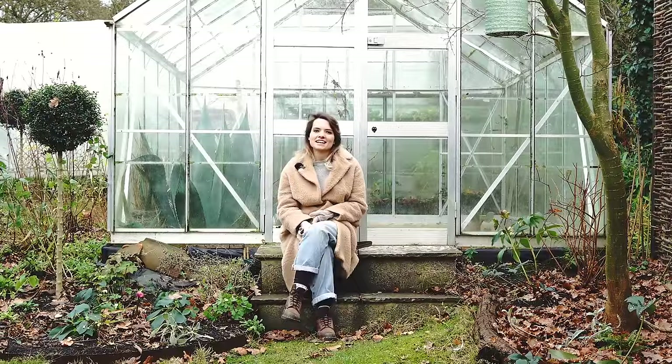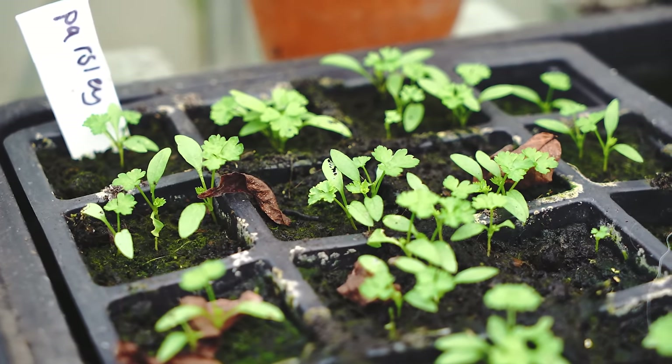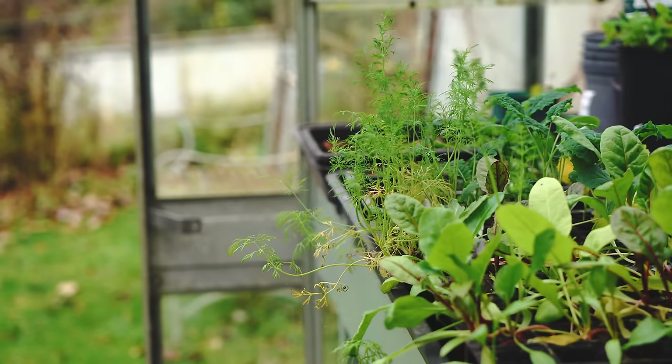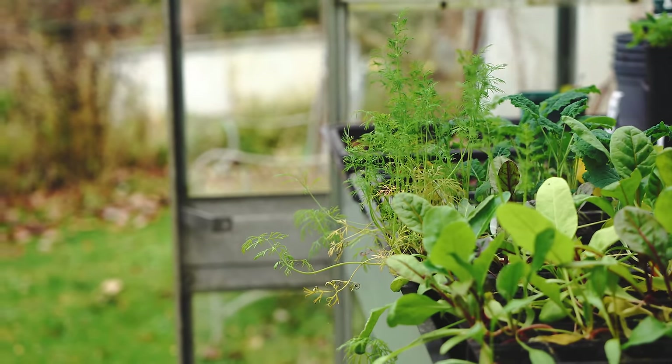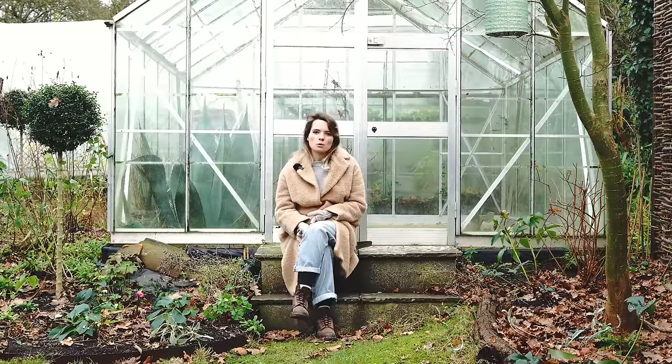In terms of planning my seeds for next year, I haven't done that yet. I do like to take stock of my seeds over winter and figure out what I've got and what I need to buy, but I just haven't done it yet. I know I've still got plenty left over from last year, so I might end up just using last year's seeds and swapping some with friends or neighbours. I'm not putting too much pressure on myself in that sense.